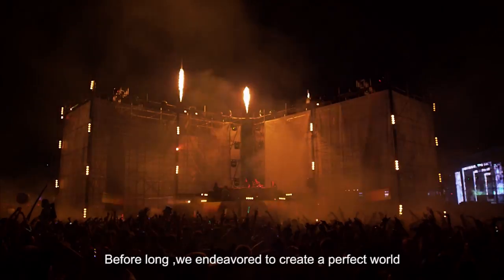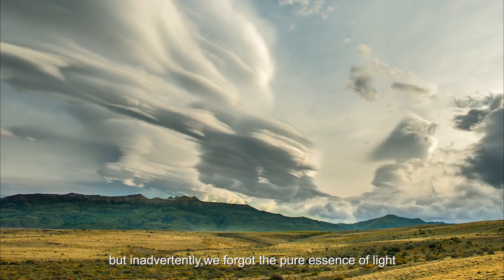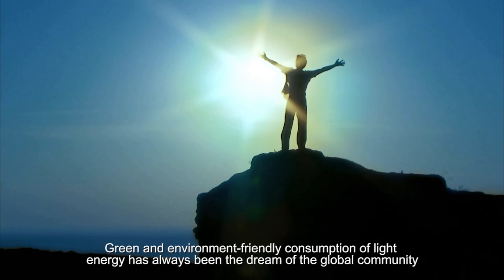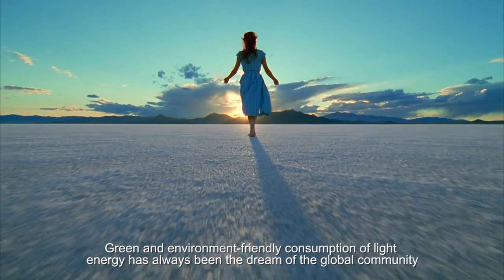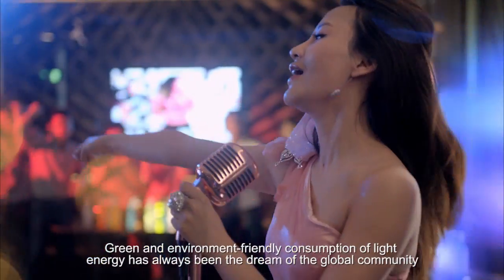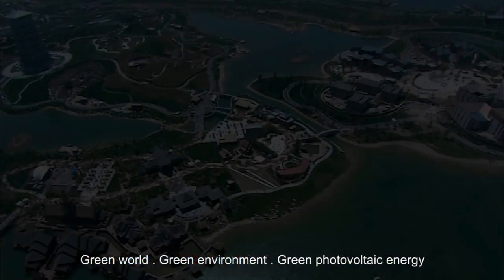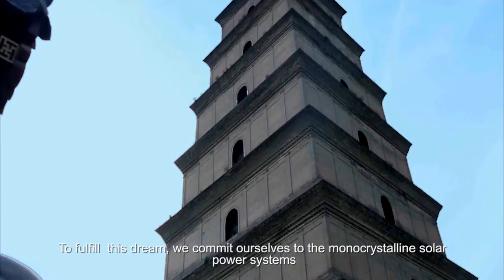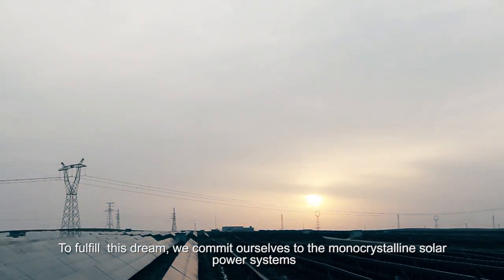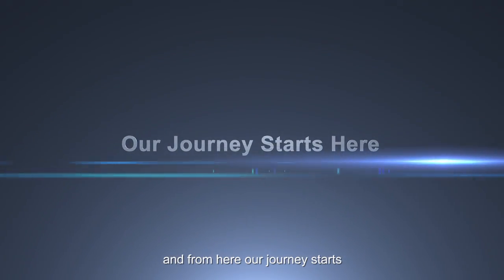Before long, we endeavour to create a perfect world, but inadvertently we forgot the pure essence of light. Green and environment-friendly consumption of light energy has always been the dream of the global community — green world, green environment, green photovoltaic energy. To fulfil this dream, we commit ourselves to the monocrystalline solar power systems. And from here, our journey starts.